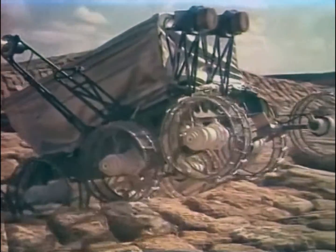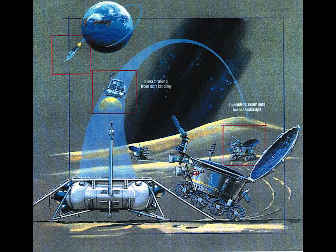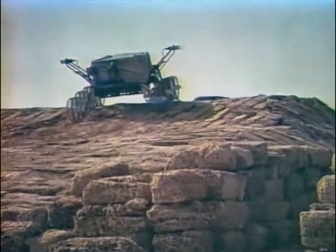The Lunokhod design was successful. Lunokhod 1 landed on the moon in 1970 and traveled 10 kilometers, followed by Lunokhod 2 in 1973, traveling 37 kilometers.